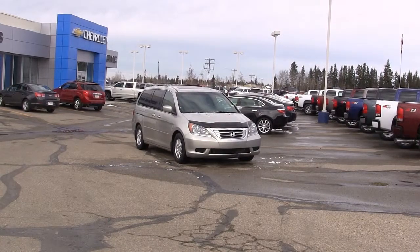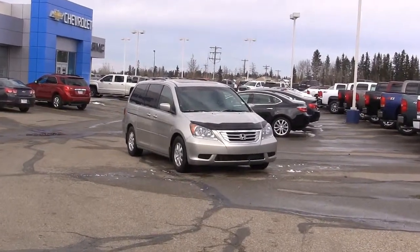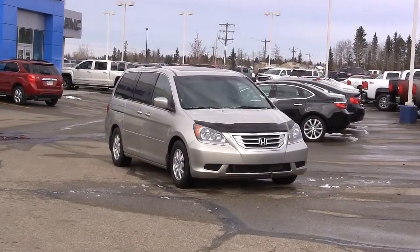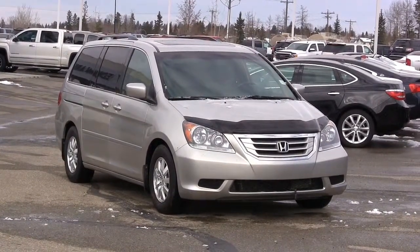Here we have a 2008 Honda Odyssey with 129,000 kilometers. Raising a family presents a seemingly never-ending array of choices, but when it comes to a minivan, the Honda Odyssey may just be the one for you. It's been a consumer's most wanted award-winning vehicle since its redesign in 2005. No other 2008 minivan matches the Honda Odyssey in terms of all-around desirability.